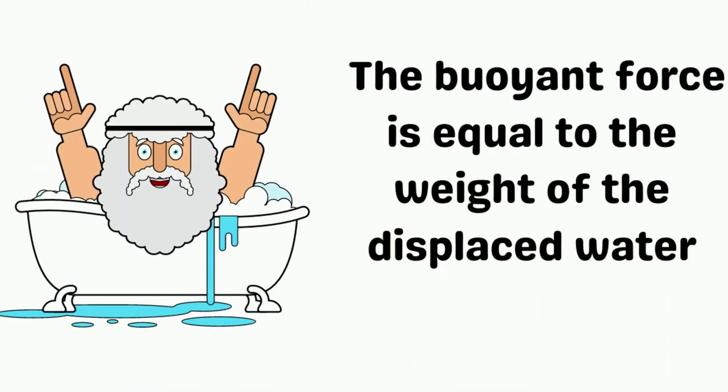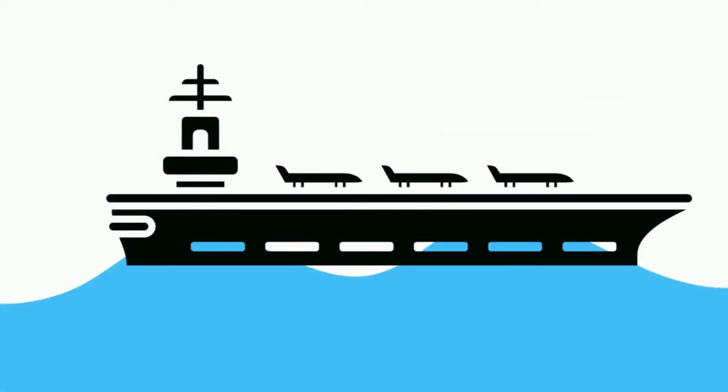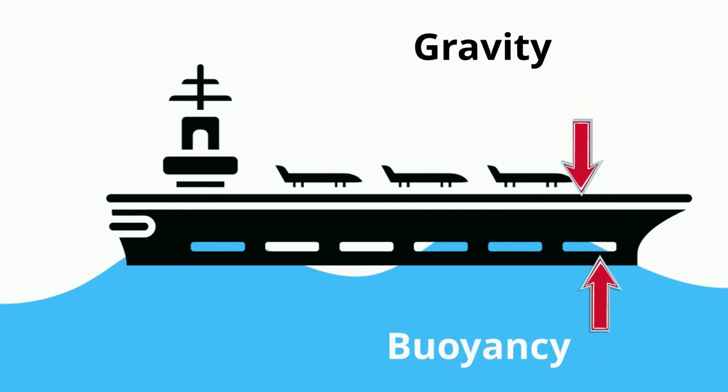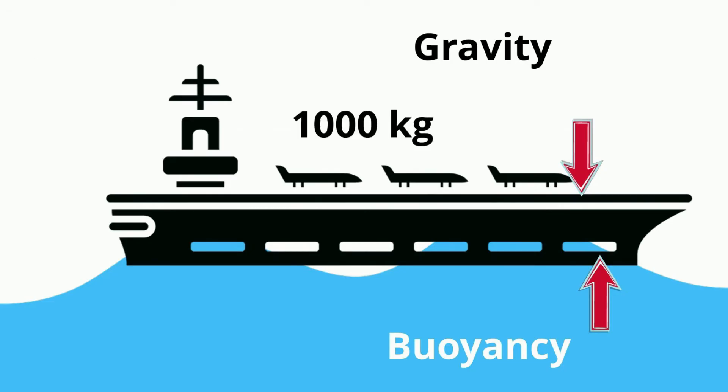Remember the Archimedes Principle: the buoyancy force is equal to the weight of the displaced water. When you have a large ship like an aircraft carrier on the ocean, you have two forces working in opposite directions. You have gravitational force pushing down on the ship and buoyancy force pushing upward on the ship. If the mass of the ship is a thousand kilograms and the mass of the water displaced is a thousand kilograms or greater, the ship will float.